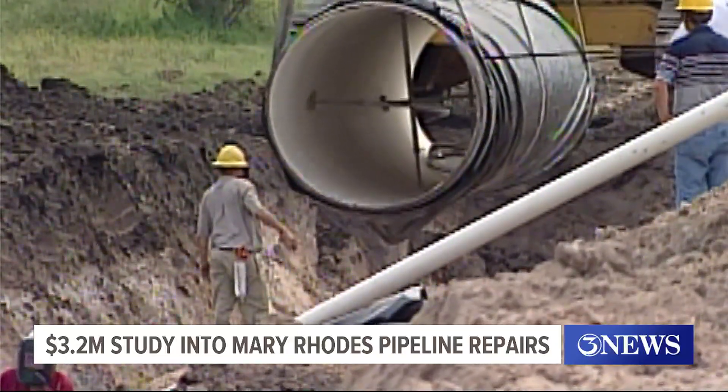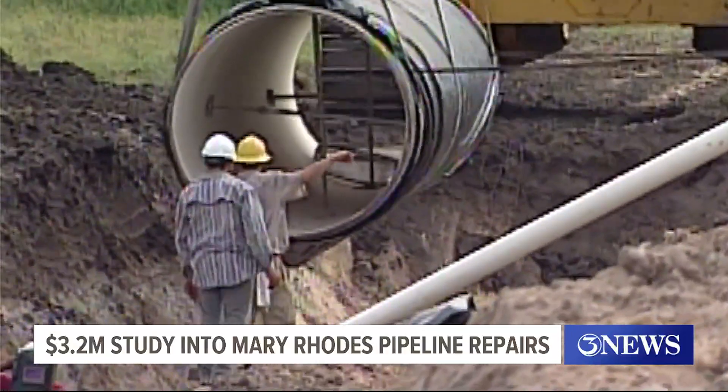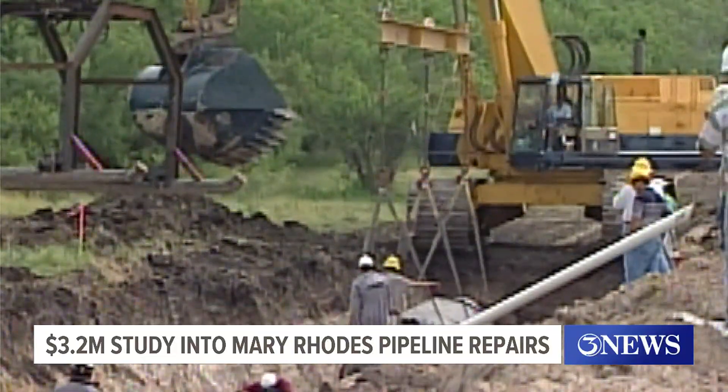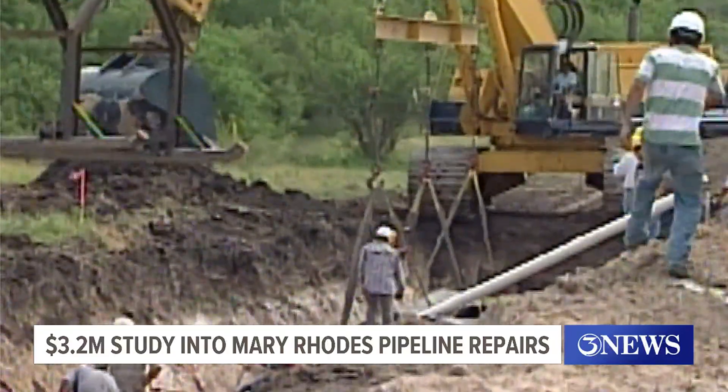The condition assessment study should be completed sometime next summer. That's when the city will know for sure what, if anything, it needs to do in the way of making repairs or improvements to this vital water pipeline. Michael Gibson, 3 News.